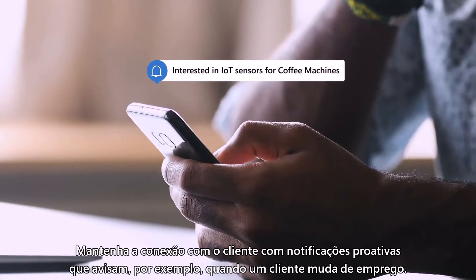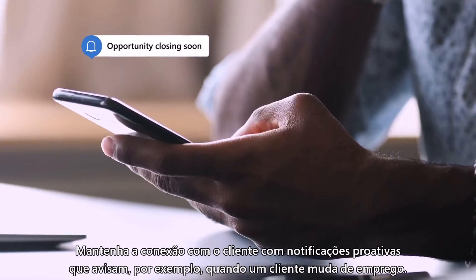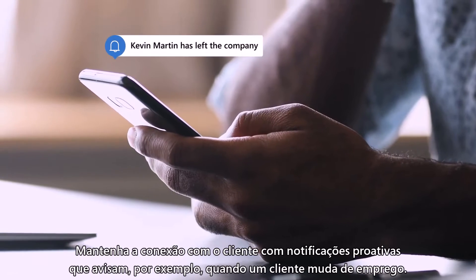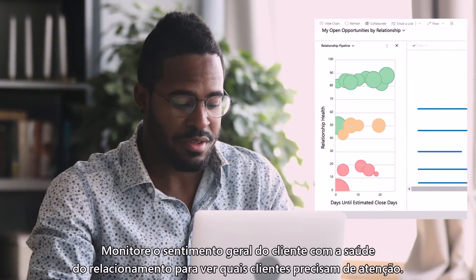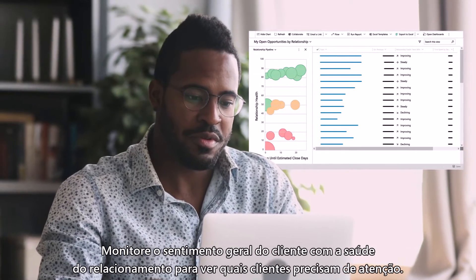Stay connected and close to customers with proactive notifications — like when a customer changes jobs. Monitor overall customer sentiment with relationship health to see which customers need attention.